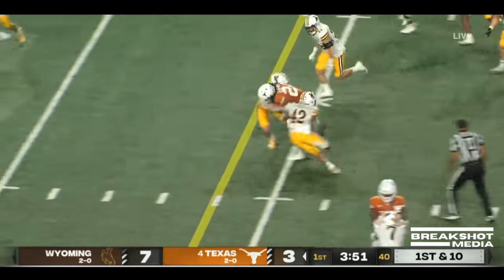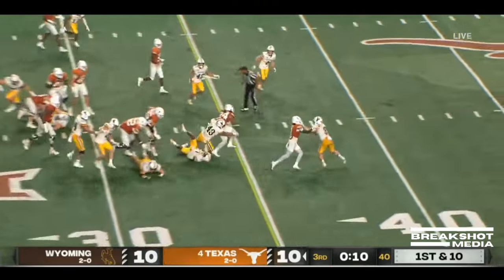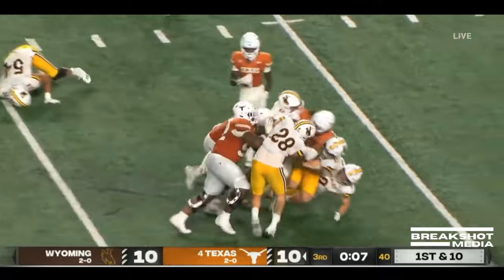Brooks patient. He's got a big hole up the middle. So no C.J. Baxter tonight. Brooks with a nice run, still up to the 40-yard line.